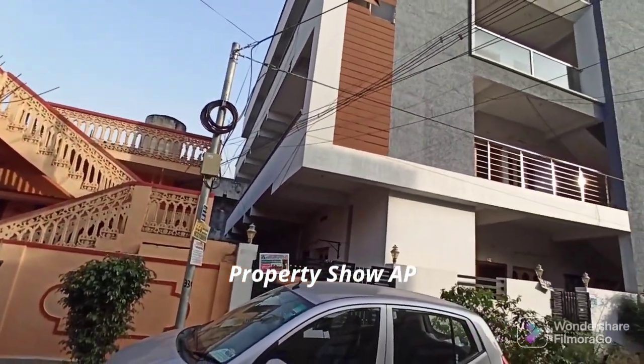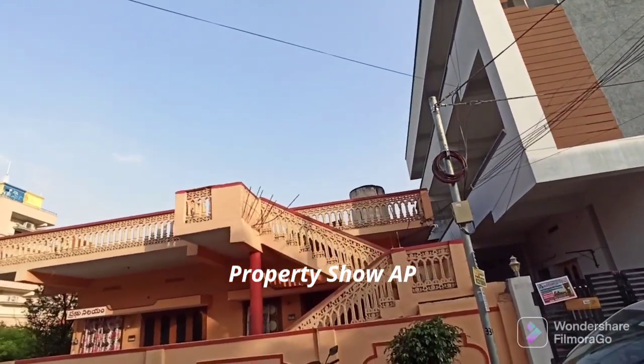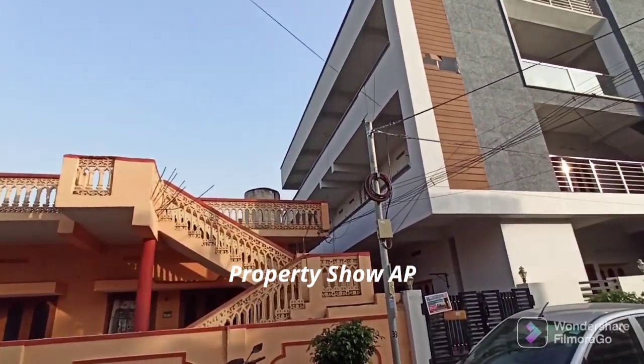This is a west facing property. The area is a super prime location, a very good location. The highway is at a walkable distance. See the contact details at the top of the video.